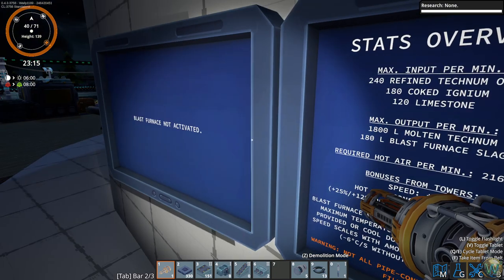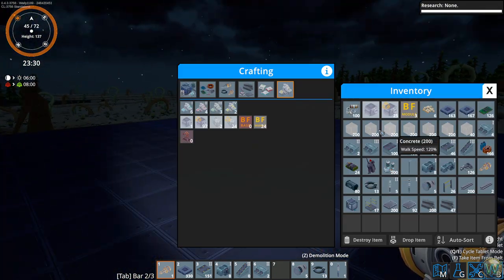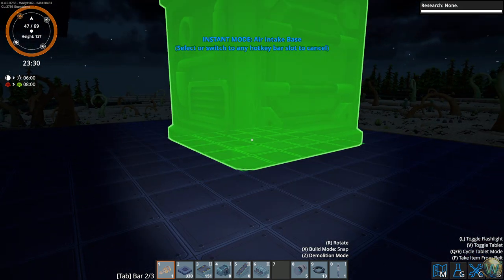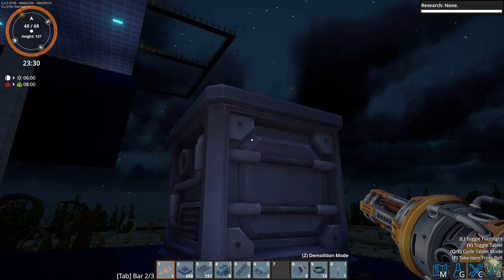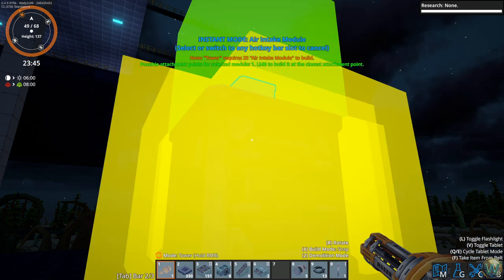You get a speed bonus from towers - 25% speed and 12% hot air consumption per optional tower module. The furnace will heat up at 6 degrees Celsius per second, or stay at maximum temperature if hot air is provided, or cool down otherwise - cool down speed scales with the amount of hot air provided. So we're going to need 216,000 liters of hot air. That's the air intake module - stuff we built a previous time - which means we're going to need more floor space.